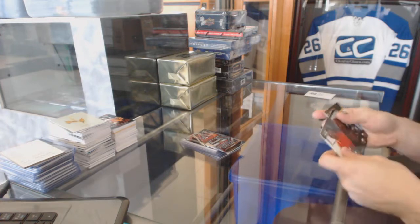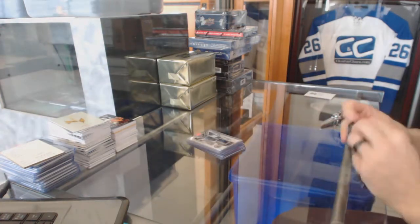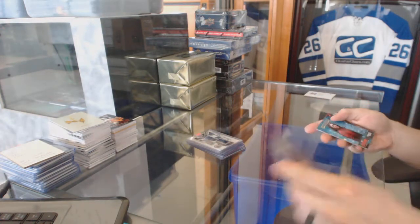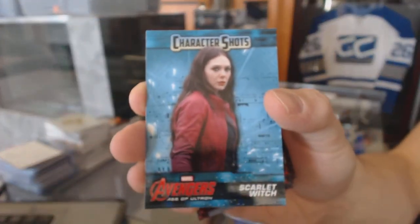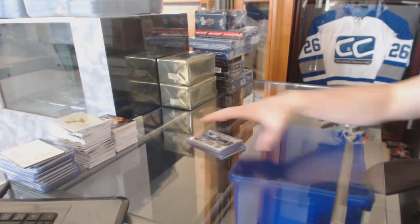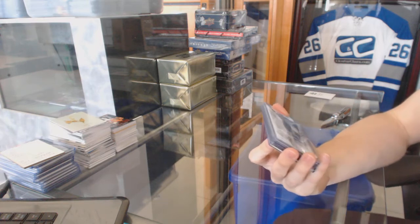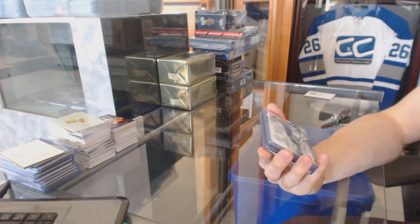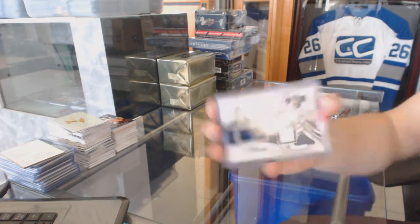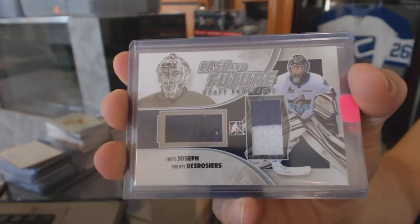Sons of Anarchy bonus starts with some base. Marvel's Avengers Age of Ultron bonus is a character shot of Scarlet Witch. And we've got a 1213 Draft Prospects Past and Future dual jersey silver, which would be random between the Leafs and Stars — Curtis Joseph and Philippe Derossier.